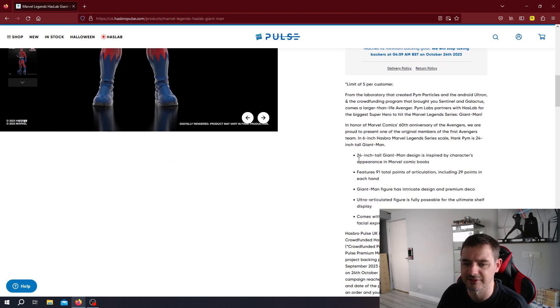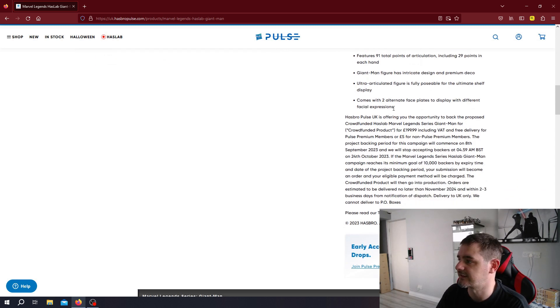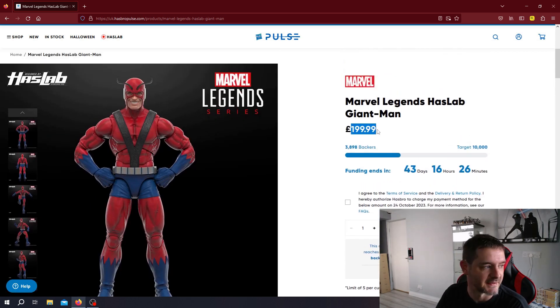24 inches tall, design inspired by the character's appearance in Marvel comic books. Features 91 total points of articulation, including 29 points in each hand — that is an astonishing amount of articulation for a figure. Any pose you could probably want to try, you'd be able to do with this. Giant Man has intricate design and premium deco — it does look very, very detailed, which is what you'd expect from a bigger figure. It's fully poseable for the ultimate shelf display. Comes with two alternate face plates to display with different facial expressions. The price: $199.99. That's not a bad price at all.